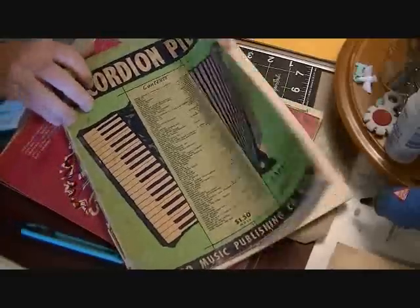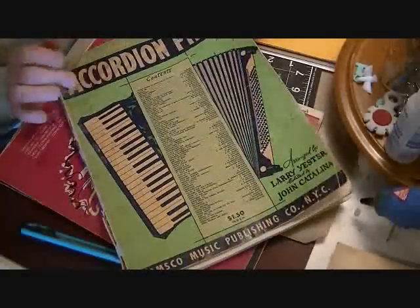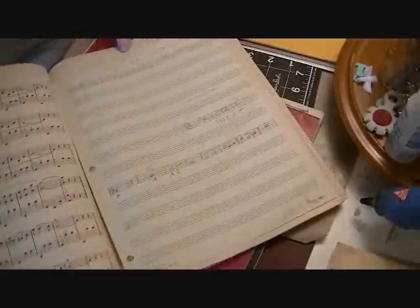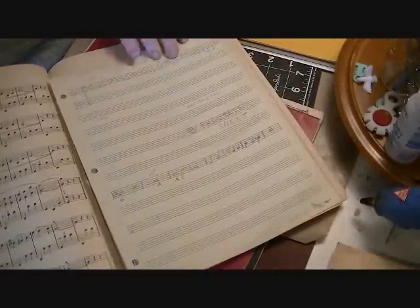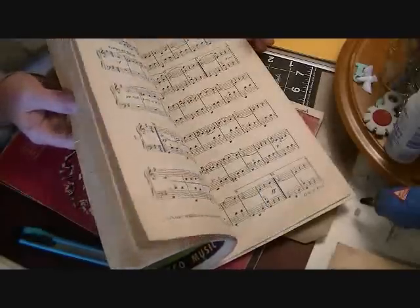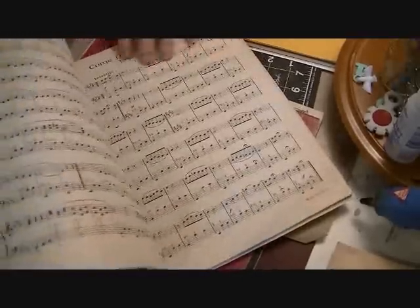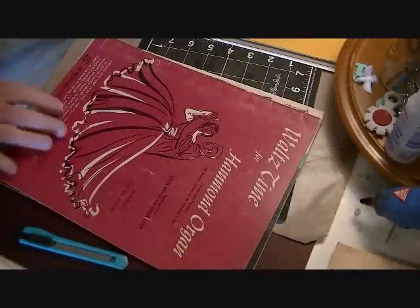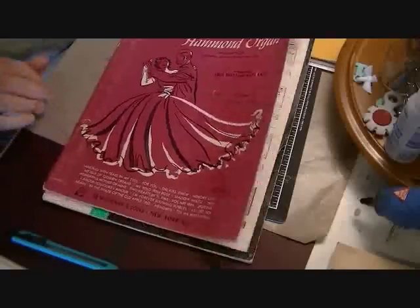I picked up this big book of music from 1937 — it's pretty cool. It's even got some handwritten music in here, and people have handwritten in it as well, which I love. Then I also got this one — Walt's Time for the Hammond Organ.